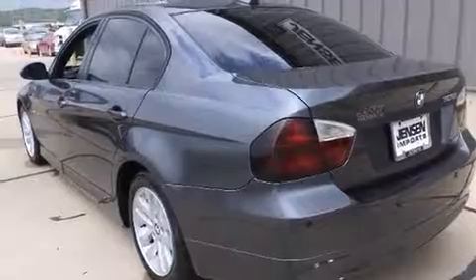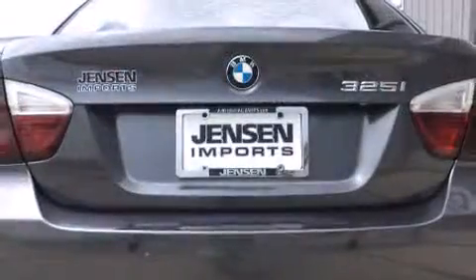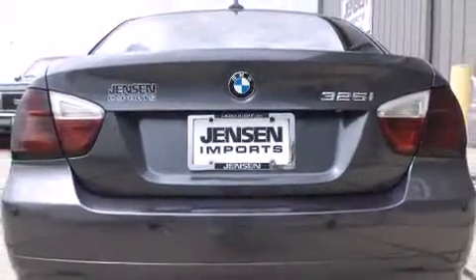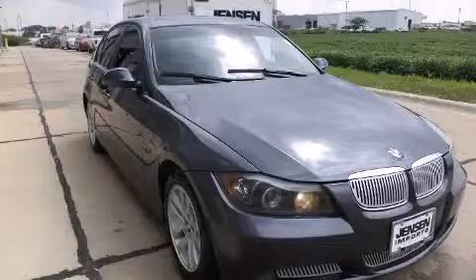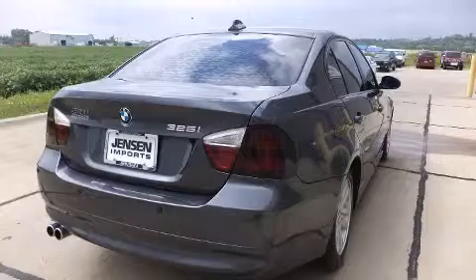BMW also prioritized safety and security with features such as dual front impact airbags, head curtain airbags, traction control, brake assist, ignition disabling, and four-wheel disc brakes with ABS. This car was designed with safety in mind, allowing you to drive with even greater assurance.